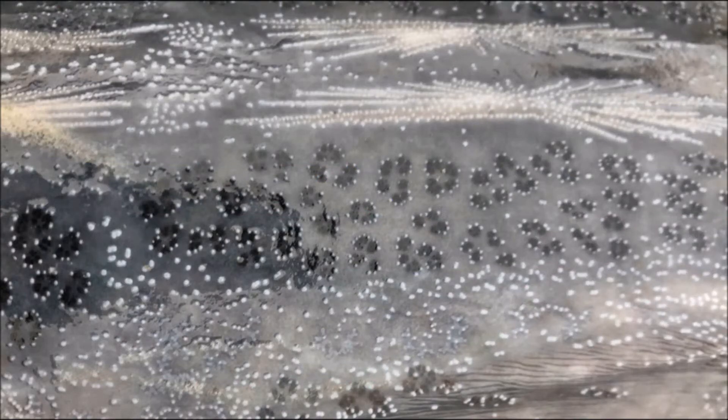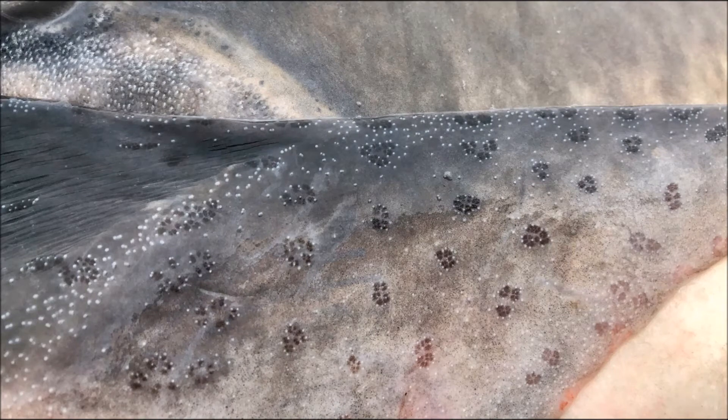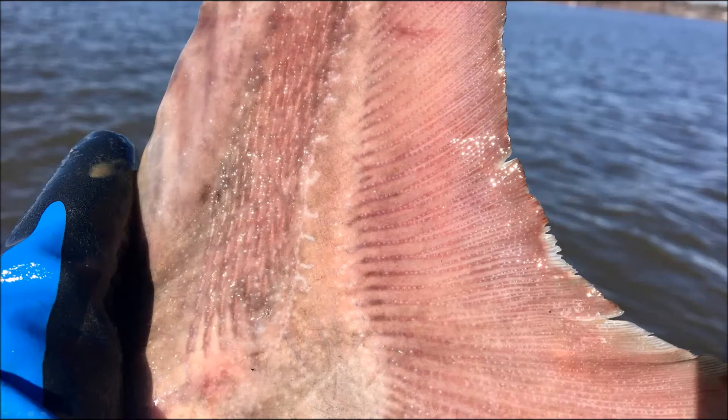A little more detail on these tubercles — they're the white goosebumps on the head of the paddlefish, continuing on the opercle, the dorsal surface, dorsal fin, and caudal fin. Between the fin rays you've got all these little white dots — those are tubercles. This is a mature male.